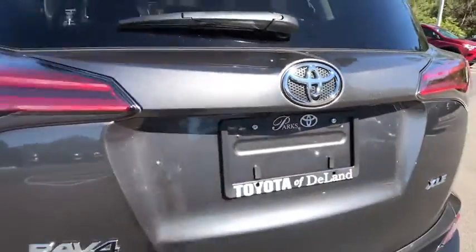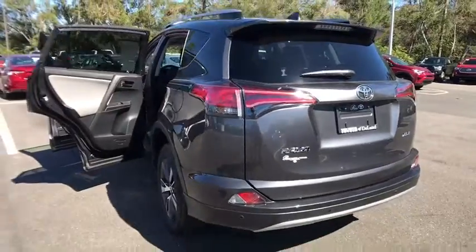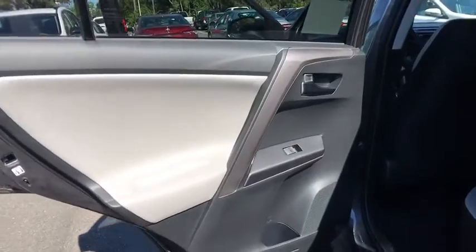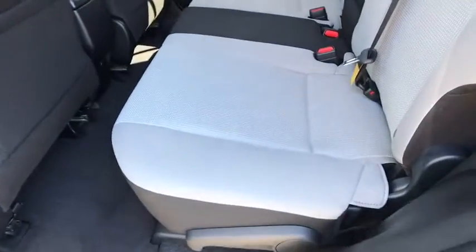Adjustable steering wheel, cruise control, aluminum wheels, four-wheel disc brakes, rear defrost, front-wheel drive, climate control, AM-FM stereo radio, MP3 player.